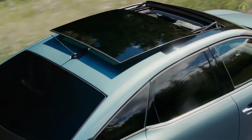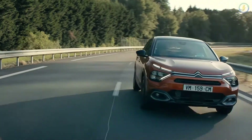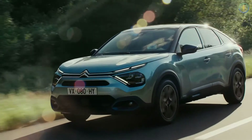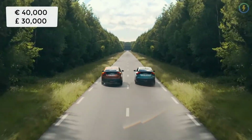Finally, coming on to the launch date and pricing. An exact on-sale date for the EC4 hasn't been confirmed yet, but orders are due to open in the summer with first cars on the road by the end of 2020. The EC4 is expected to cost about 40,000 euros or 30,000 pounds in the UK.